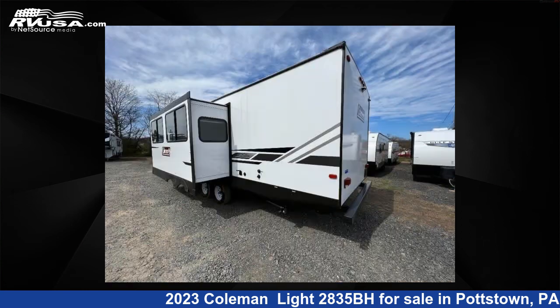This used Coleman features one slide-out, sleeps eight, and 60 gallons fresh water capacity.